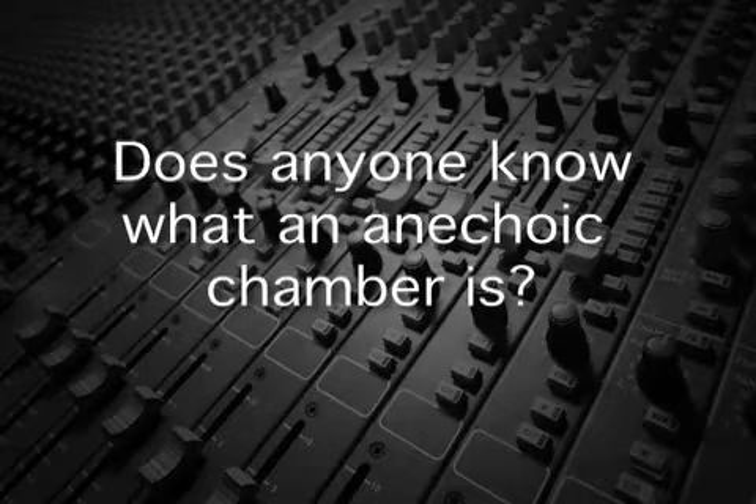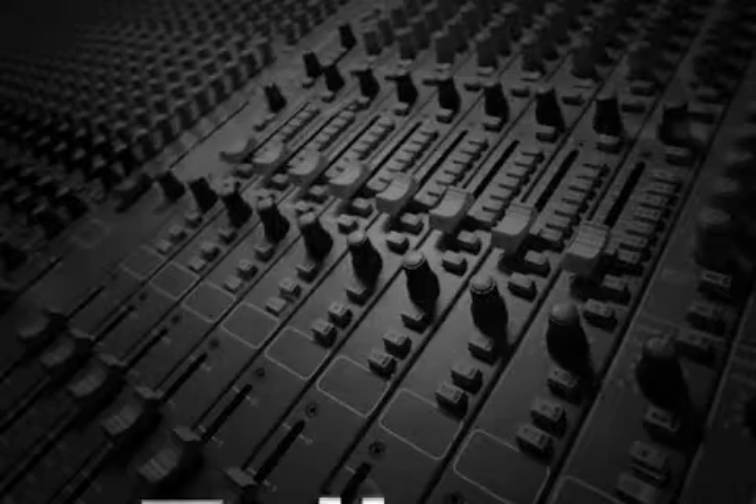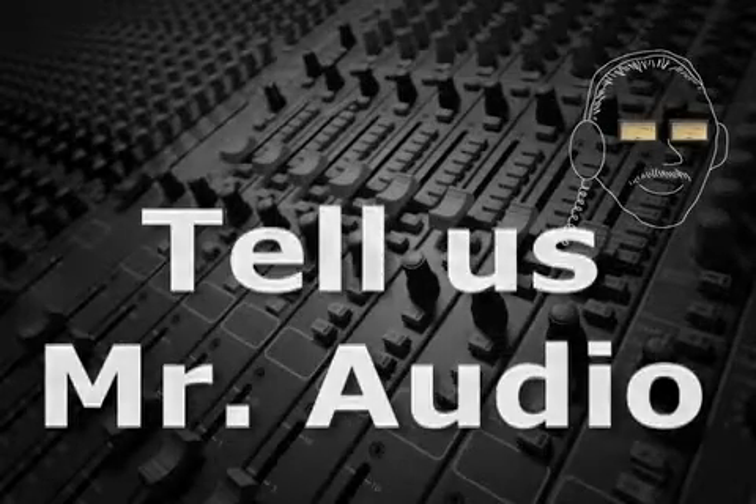Does anyone know what an anechoic chamber is? When you want to take ambient sound out of the equation, the only way to do it is to go inside an anechoic chamber.